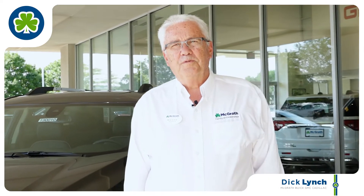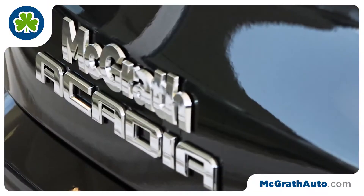Hi everybody. This is Dick Lynch at McGrath Auto Group in Hiawatha, Iowa. We're going to talk about the 2019 GMC Acadia Denali.